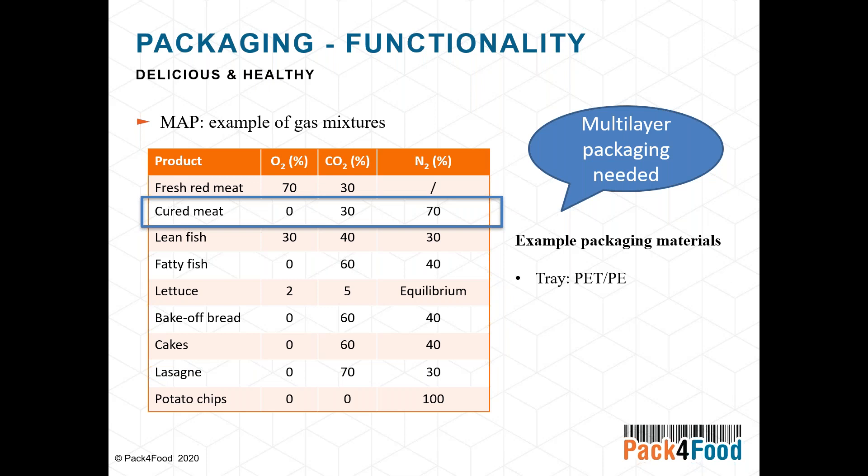An example of multi-layer packaging is a tray made of PET together with a polyethylene sealing layer, combined with a top foil consisting of polyamide, polyethylene, and EVOH, where EVOH is used as the oxygen barrier material. As a more sustainable alternative, you could use a PET-only tray sealed with a layer combining PET with an aluminium oxide coating — this uses fewer different materials and is likely more recyclable. This topic will be discussed in more depth in the second part of the presentation.